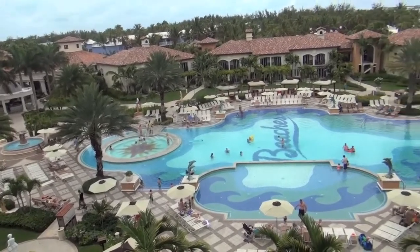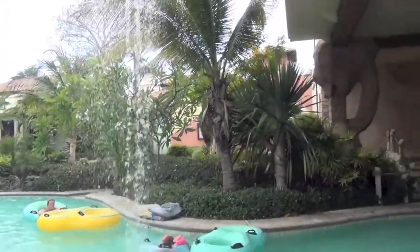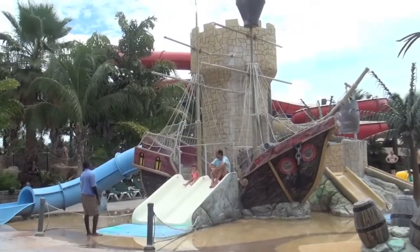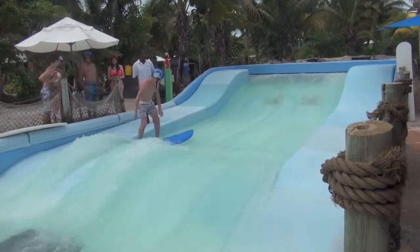Besides the beach, the resort is stocked with pools. Do you have kids who want more than pools? Beaches has everything: shallow pools, water slides, water playgrounds, a lazy river, and a surf simulator. So much to do.